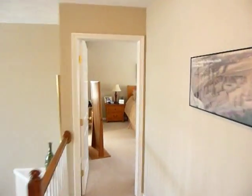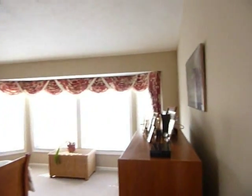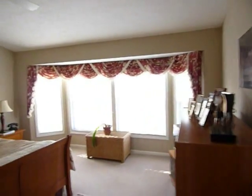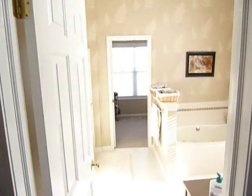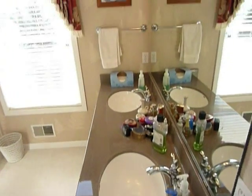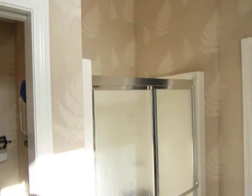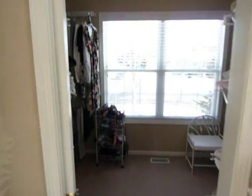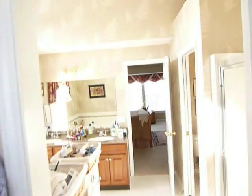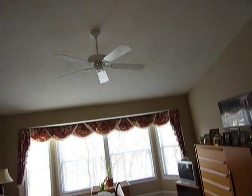We enter down to the master suite, which is a very generous size with a bump-out bay window that gives lots of light and extra room. That walks into the main master bath featuring a jacuzzi tub, hard surface countertop with two sinks, plus a shower and a huge walk-in closet. All the ceilings in the master are cathedral ceilings, and it has a ceiling fan.